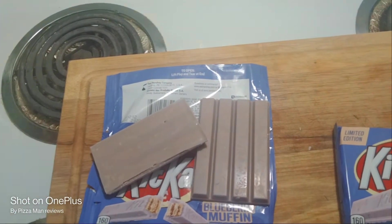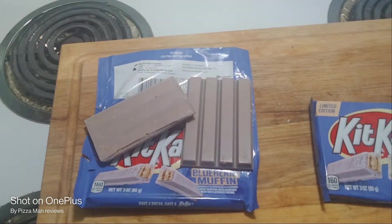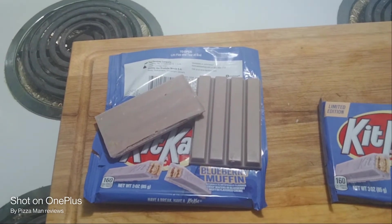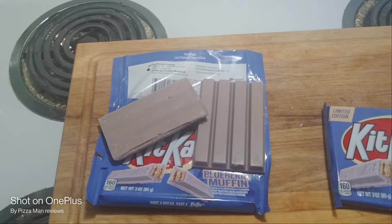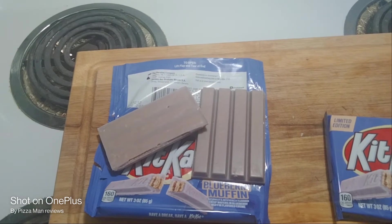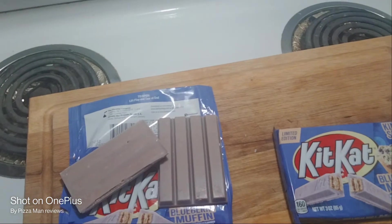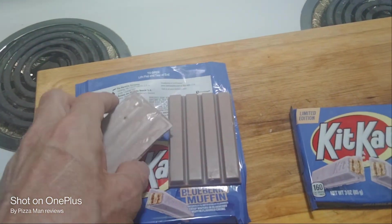So let's go have another bite. Mmm. They definitely nailed the flavor on these. It's every bit as good as the first time I tried it, which was about a month ago. I wish I would have saved it for a review then — it would have been out a little sooner.